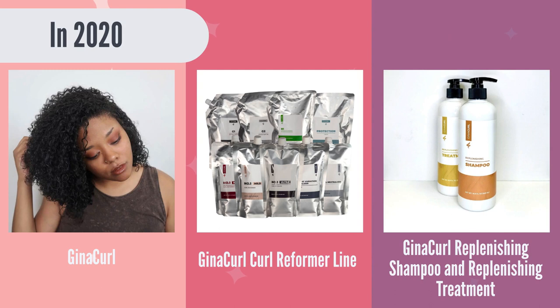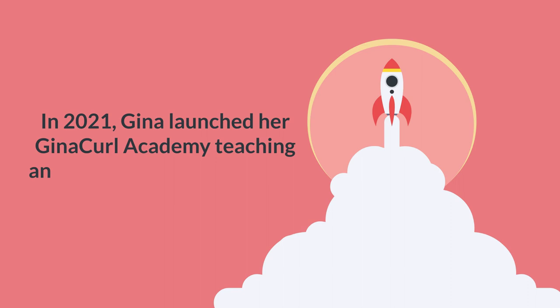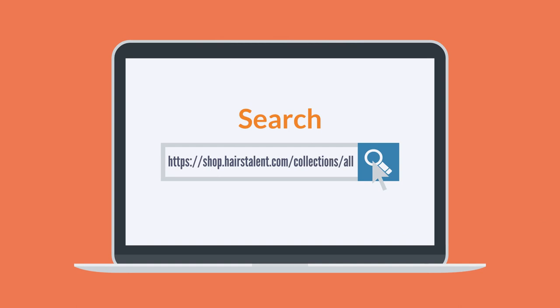In 2021, Gina launched her Gina Curl Academy, teaching and certifying stylists around the globe. To find out more information about the Gina Curl certification course, go to hairstalent.com/stylists. If you are a stylist and want to learn this technique, go to learn.theginacurl.com. To purchase recommended products to service your Gina Curl or Gina Straight variation, go to shop.hairstalent.com/collections/all. There is also a referral program at ginacurl.me/refer.